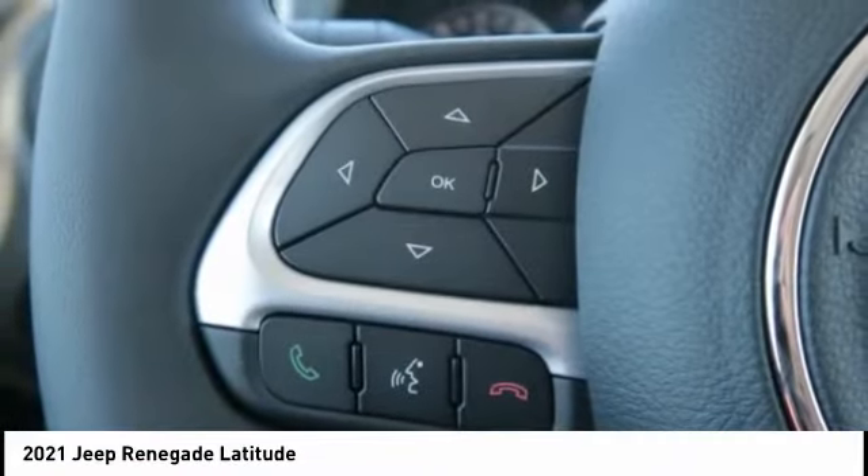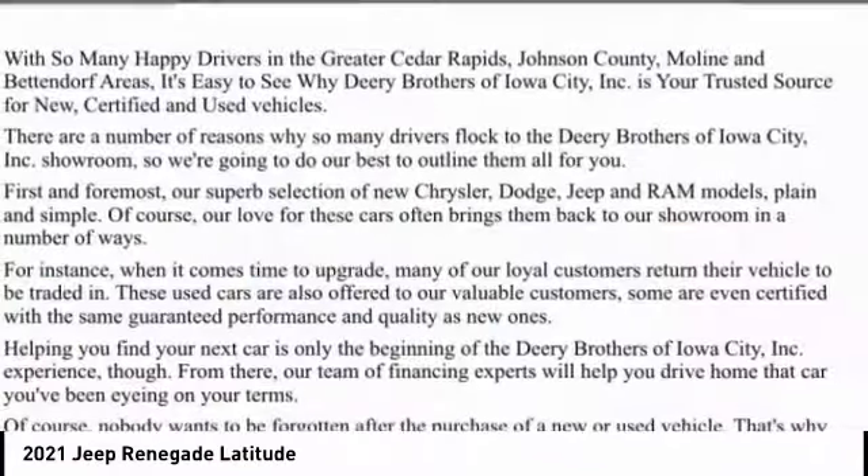Speed control, rear window defroster, rear window wiper. Come take a test drive today!